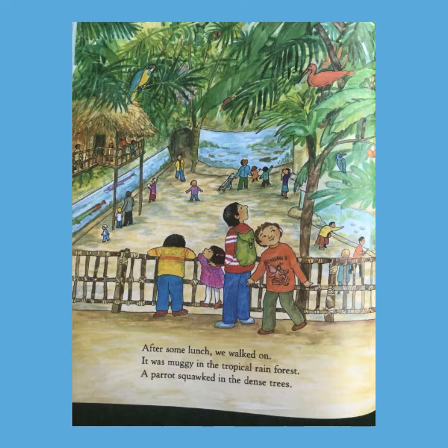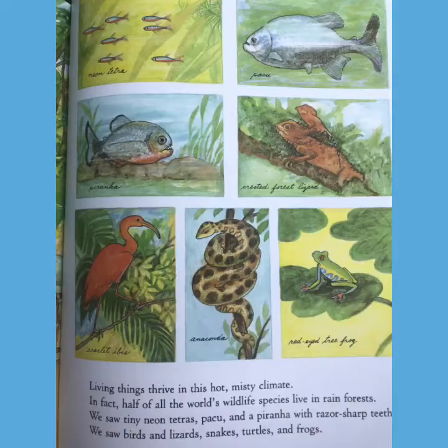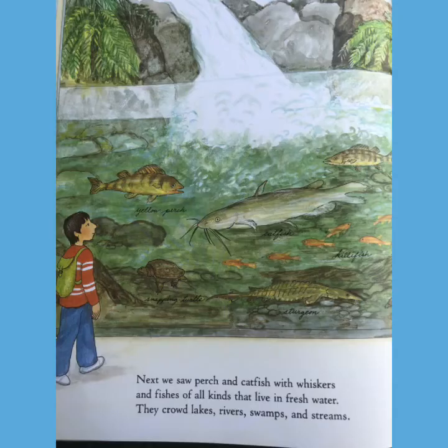After some lunch, we walked on. It was muggy in the tropical rainforest. A parrot squawked in the dense trees. Living things thrive in this hot, misty climate. In fact, half of all the world's wildlife species live in rainforests. We saw tiny neon tetras, and piranhas with razor-sharp teeth. We saw birds and lizards, snakes, turtles, and frogs.